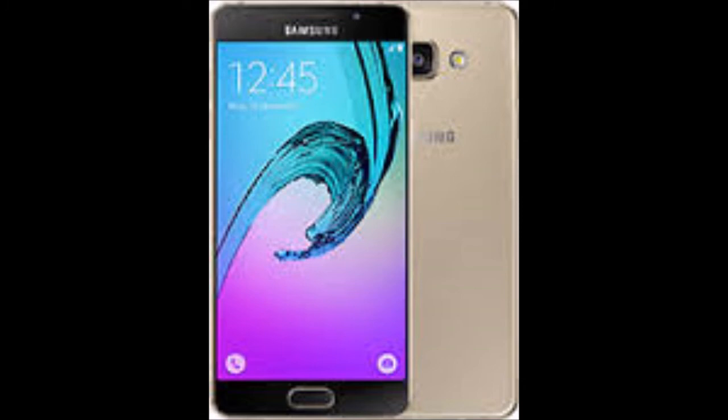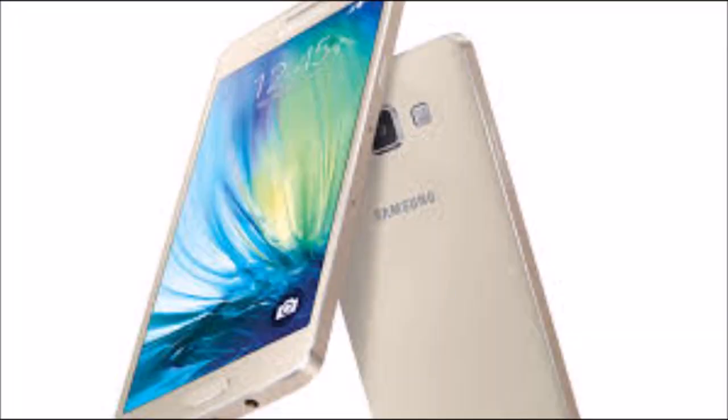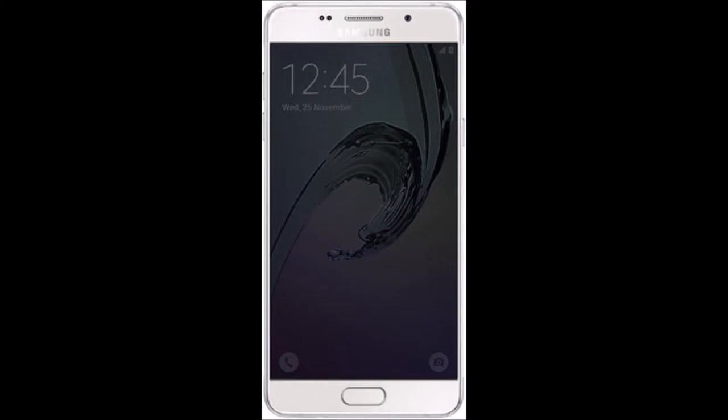It measures 144.80 x 71.00 x 7.30 mm — height x width x thickness — and weighs 155.00 grams. The Samsung Galaxy A5 2016 is a single SIM, GSM smartphone that accepts a regular SIM.